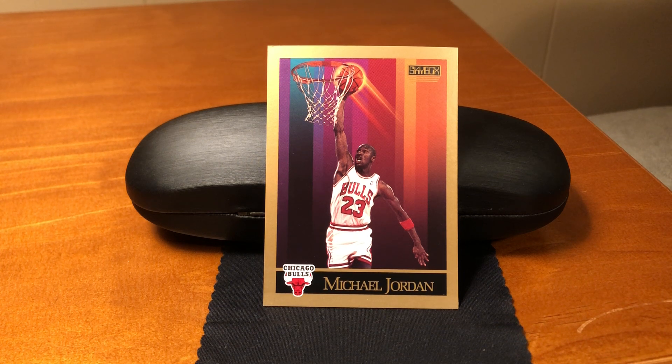NBA Hoops was owned by Skybox. And although Hoops entered the scene in 1989-90, it was 1990-91 when the name Skybox made its debut on the market.